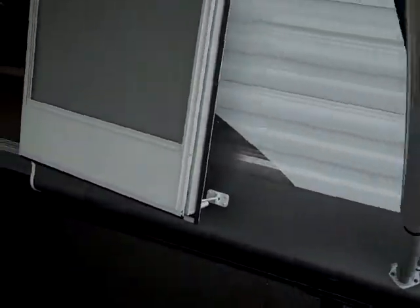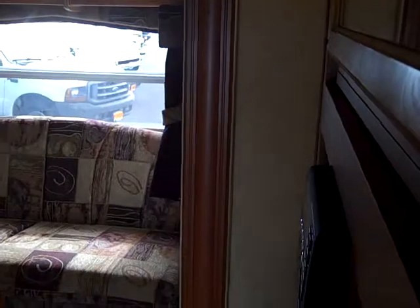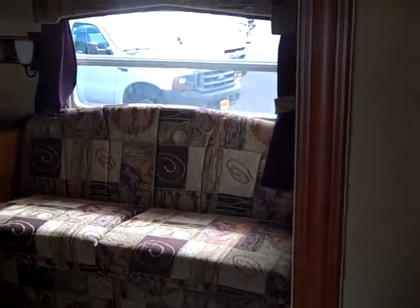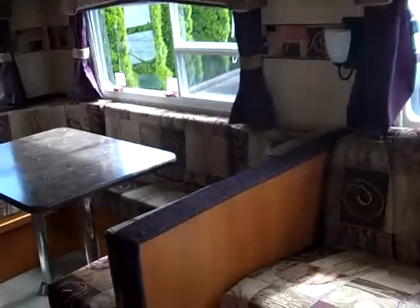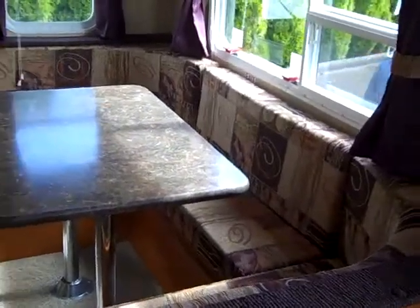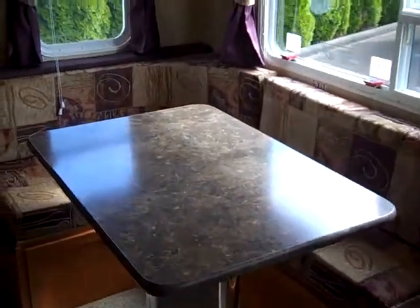It has a very unique U-shaped dinette inside, and we're going to go in there right now so you can see the inside of this coach. One of the first things you notice is the beautiful and durable hardwood floors — I just love the rich look of that hardwood floor. As you walk in the door, you can see the spaciousness of this coach — it's a very large room. You have a couch that converts into a bed in the slide-out, and the U-shaped dinette gives you a lot of room for family gatherings, meals, games, whatever you might be doing that day.